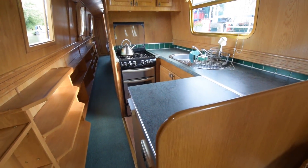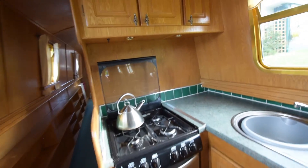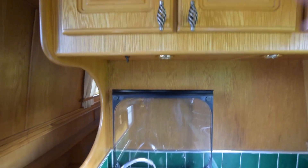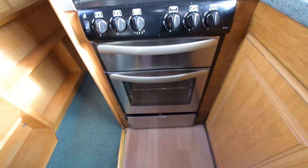Two freestanding chairs and a dining table there. On into the kitchen - classic Liverpool horseshoe shape, plenty of storage in here, cupboards over the cooker. The cooker itself is a DIT 500 drop-in oven, hob and grill.